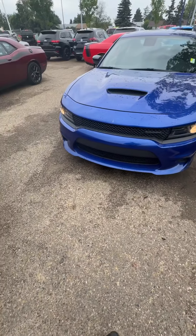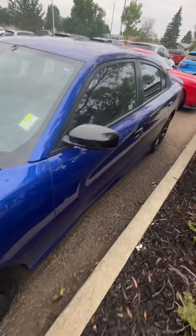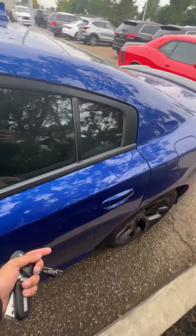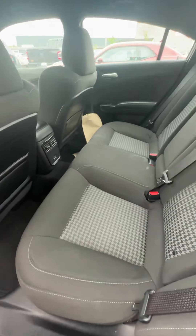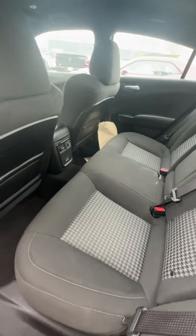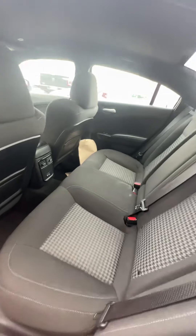Definitely stands out more than any other vehicle. Now moving to the interior side of things, you have a lot of space in the back here in terms of leg room. You also have two USB plug-ins there as well.